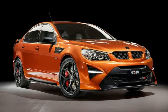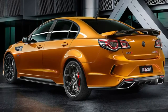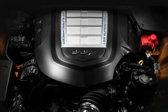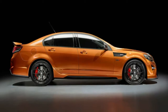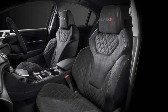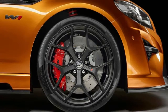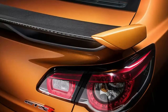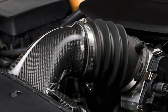Holden Special Vehicles ends Commodore run with 635-horsepower HSV GTS RW1. Holden Special Vehicles kicked off 30 years ago with the help of Tom Walkenshaw in the limited edition 241-horsepower 1988 VL Commodore Group A SS sedan. HSV turned the last page in the book of Commodore with the limited edition 635-horsepower VF2 Commodore-based GTS RW1. The LS9-engined, Light My Fire Orange sedan was the 90,114th and final vehicle produced in HSV's Clayton, Melbourne facility.